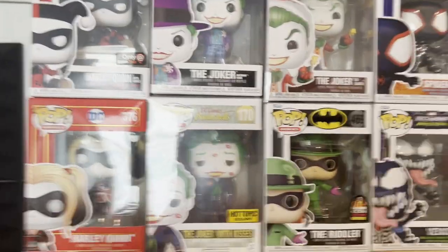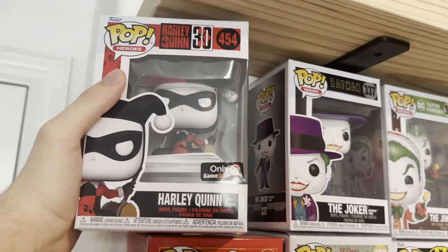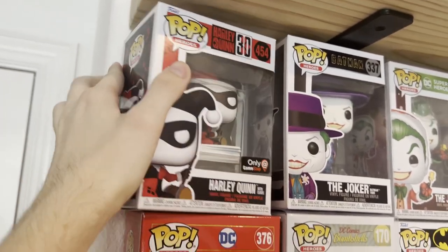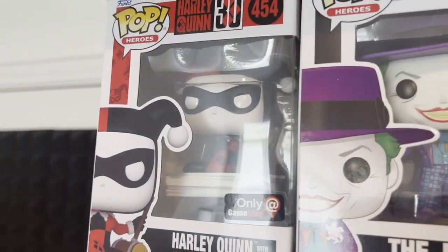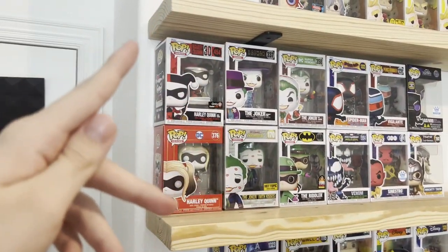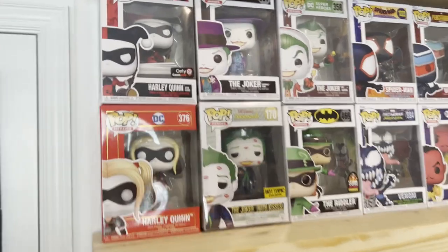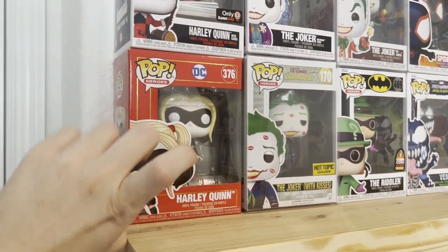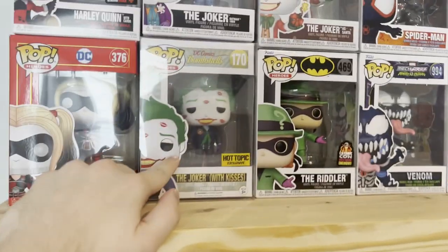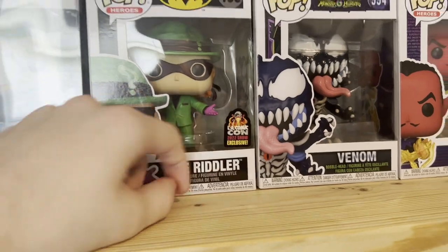This is my Superheroes and Super Villains section. This one is really cool — it's the 30th anniversary of Harley Quinn's existence, I think. I got two Harley Quinns, three Jokers, and a Riddler — they're all from Batman. This one is her sitting on top of a bunch of playing cards, really cool. This one's pretty cool as well — it's one of the first Funko Pops I ever got. Joker with Kisses. 1989 Joker. Joker as Santa. Riddler from LA Comic Con.